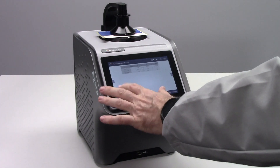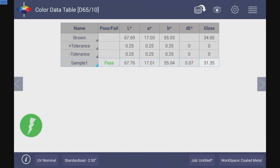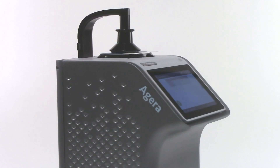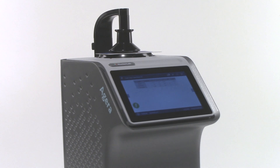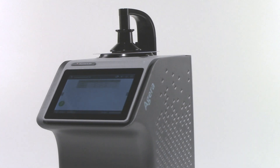A simple press of a button gives you color and gloss measurements simultaneously, easily comparing your sample to your established target standard. Additionally, Aguera even has a camera for sample capture, allowing you to save an image of your sample with the measurement for future reference.